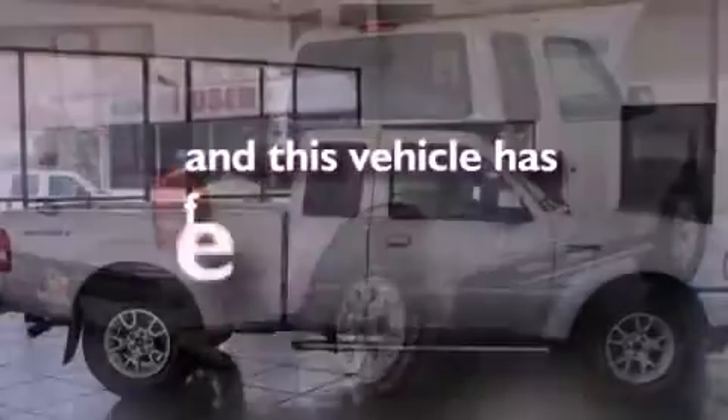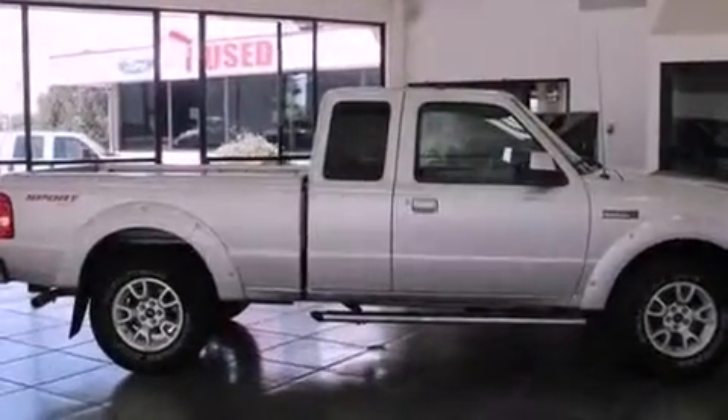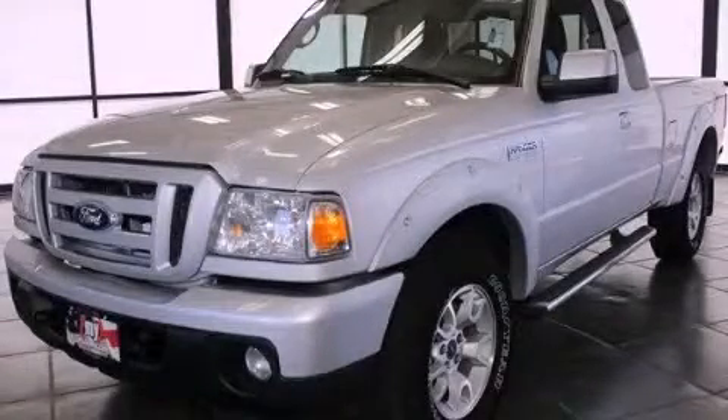This vehicle has fewer than 34,000 miles on the odometer. This automobile won't last long at this price — call and arrange a test drive now.